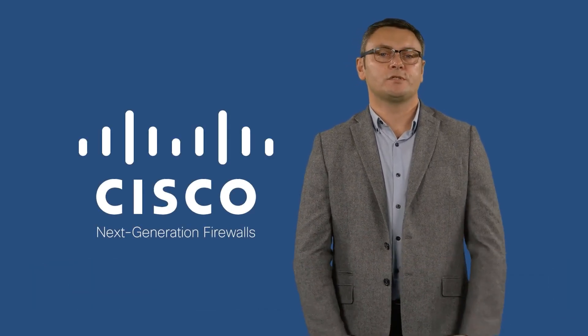Hi, I'm Alan and I work for the Network Security Business Unit here at Cisco. For this video, I want to talk to you about the Cisco Next Generation Firewall Solution, and in particular, the management choices that we have.